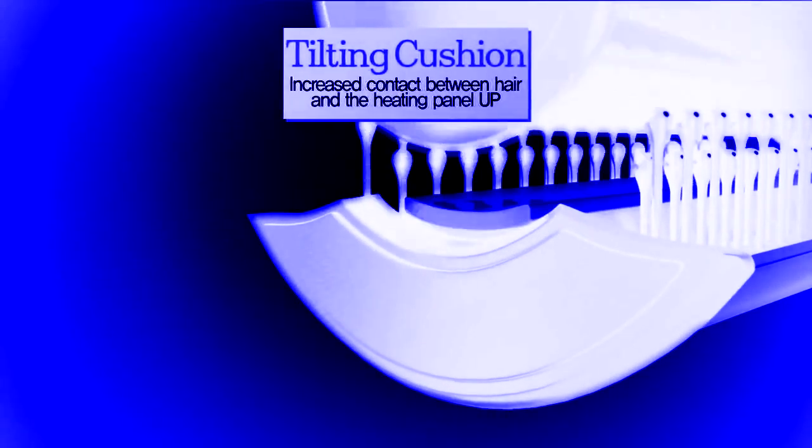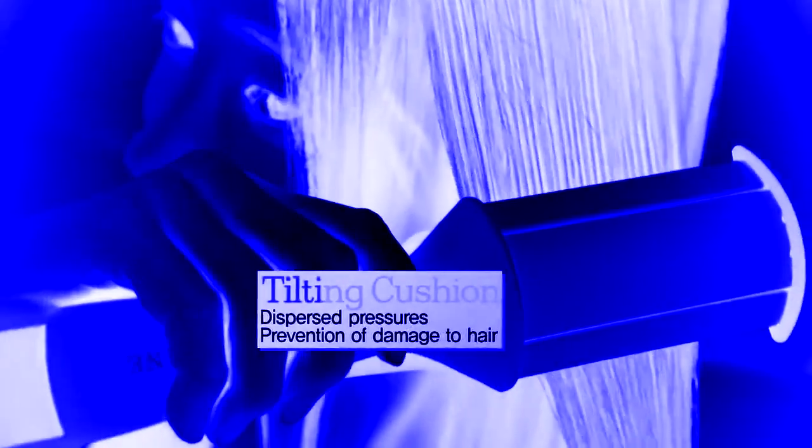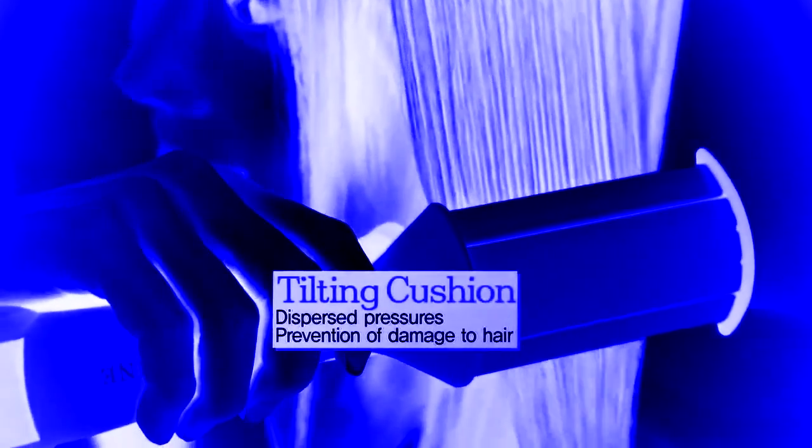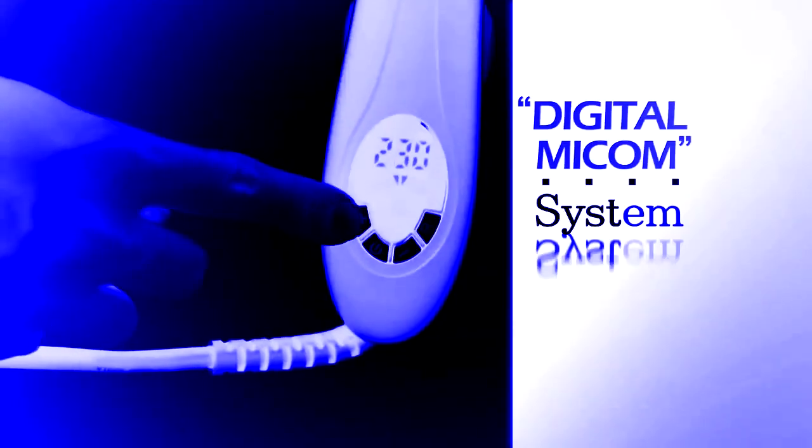The kitchen design increases the contact with the hair and the heating panel, and also disperses the pressure to prevent damage to hair. 13-level temperature control helps condition the hair, lifting all ends for an immediate effect on your hair.